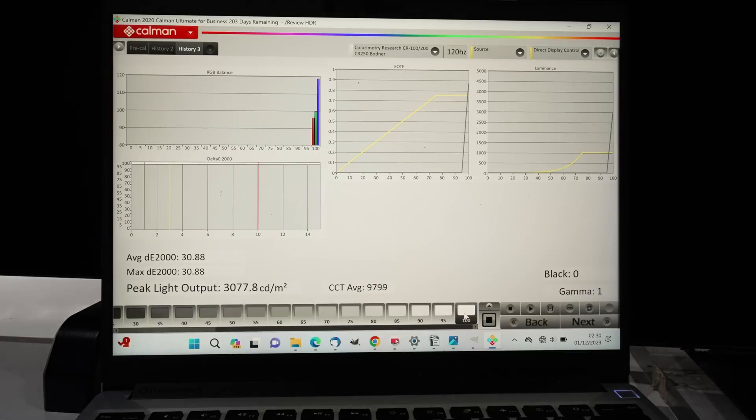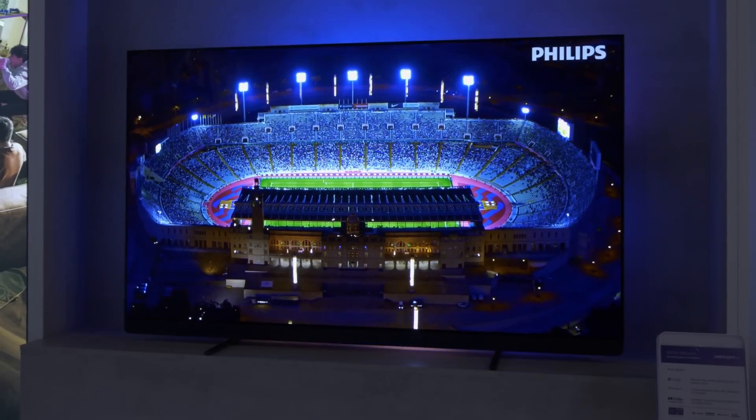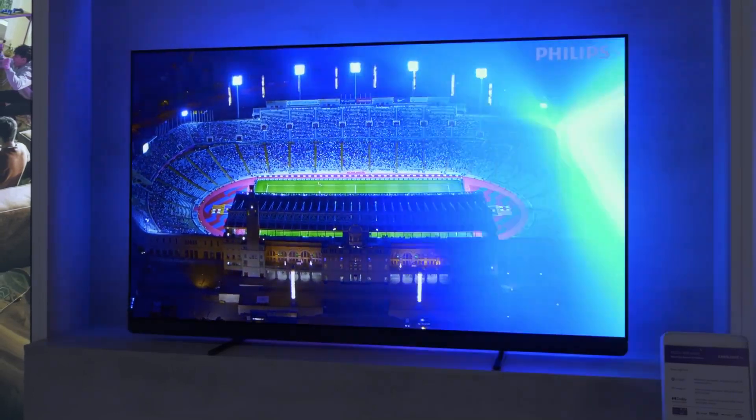Philips TV will be the first TV brand publicly confirmed to be using the 3,000 nit second-generation MLA OLED panel with Meta 2 technology, which could make the OLED Plus 959 and the OLED Plus 909 the brightest OLED TVs on the market.